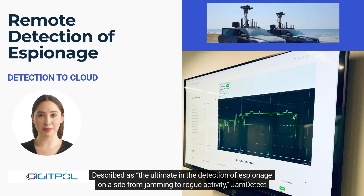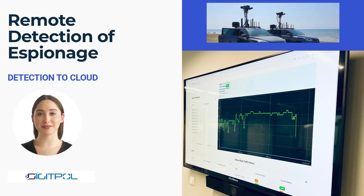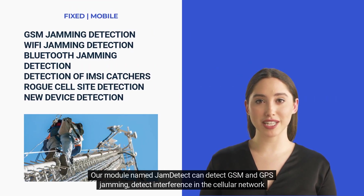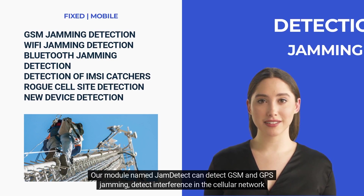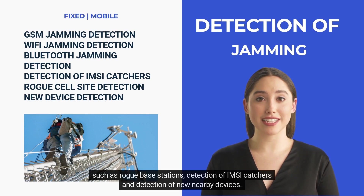Described as the ultimate in the detection of espionage on a site — from jamming to rogue activity — Jam Detect offers a wide range of features that stand out from similar products in the market. Our module, named Jam Detect, can detect GSM and GPS jamming, detect interference in the cellular network such as rogue base stations, and perform detection of IMSI catchers and detection of new nearby devices.